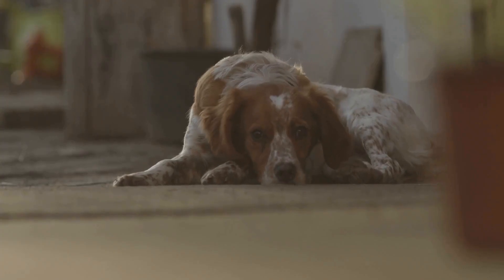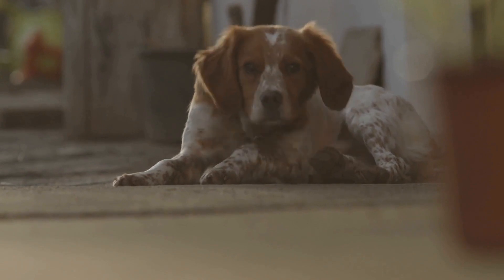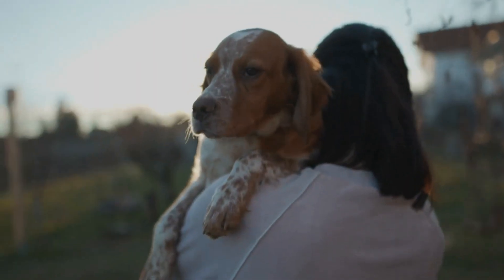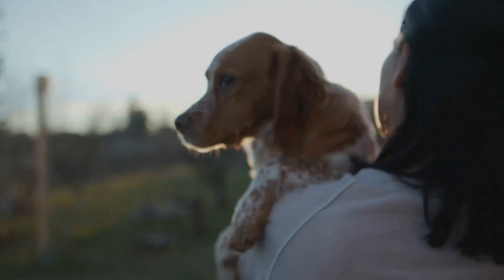8. Doggy Playdates. If you have friends or family with dogs, organizing indoor playdates can be a fun way to keep your Brittany dog socially engaged. This not only provides physical exercise but also helps with their socialization skills. Make sure the play area is safe and there is enough space for the dogs to interact and play freely.